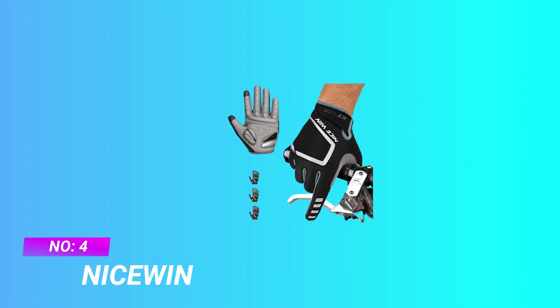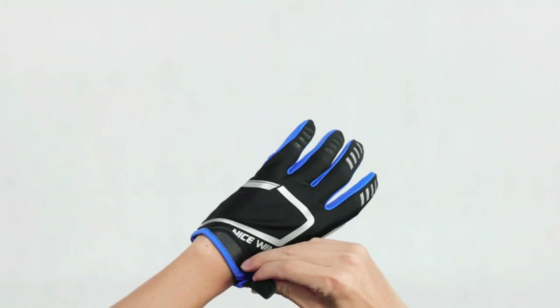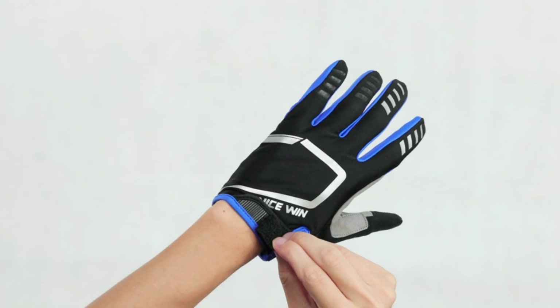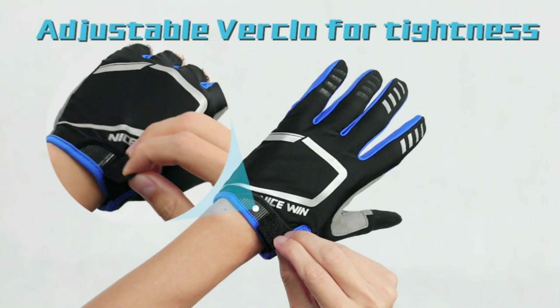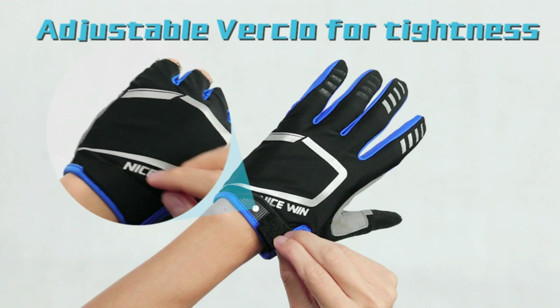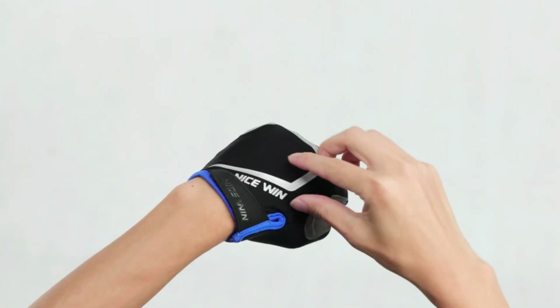Number 4: Nice Wind Road Cycle Gloves. All-around service: Nice Wind improved customer service mechanism. If you receive a product with a defect, wrong size, or you are not satisfied, please contact their customer service team. They always strive to provide good quality products and service for every customer.